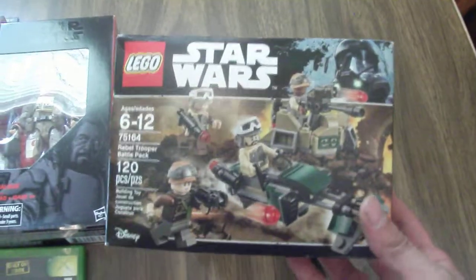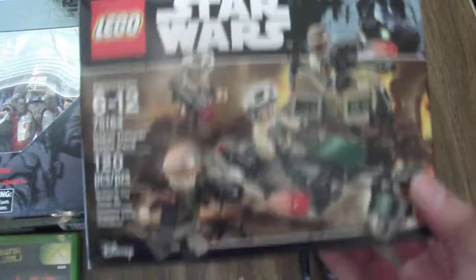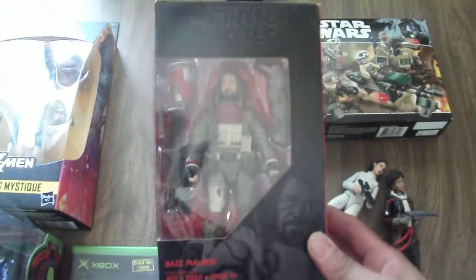Got this Lego set right here. Never saw this one before — I think it was from when Rogue One was out. This is brand new, got that for five. Also picked up Baze Malbus from the Black Series collection, got him for 10.